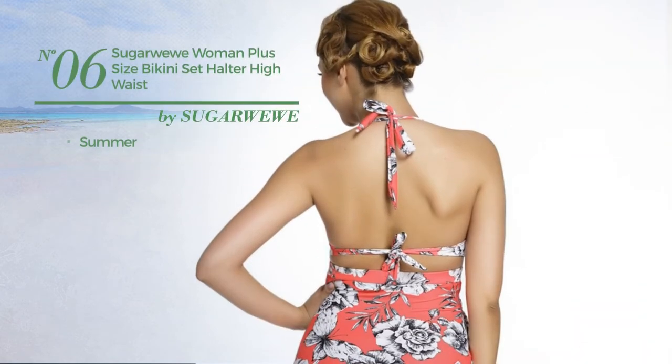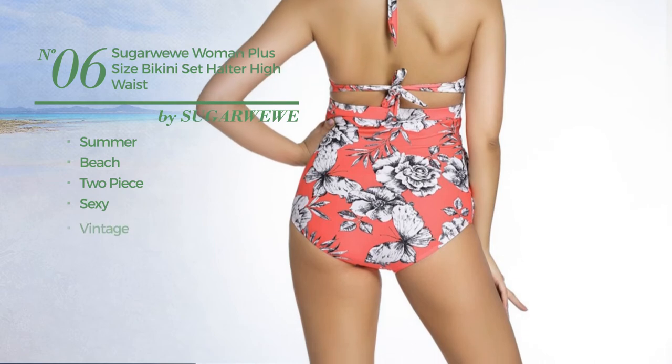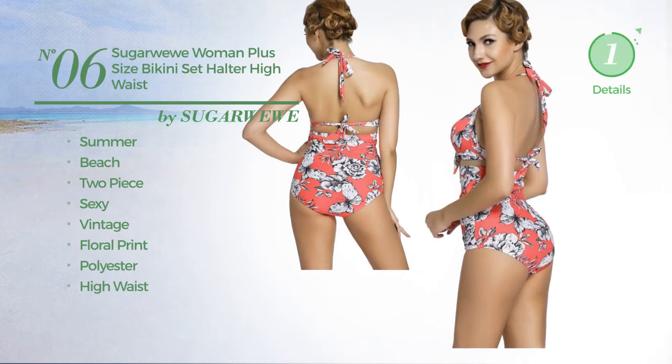Number 6. A summer beach 2-piece swimsuit featuring a sexy vintage-inspired style with floral print, made of polyester, with a high waist. Available in 12 other colors.